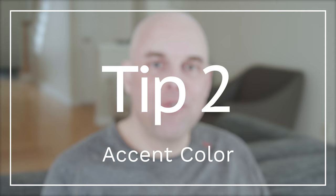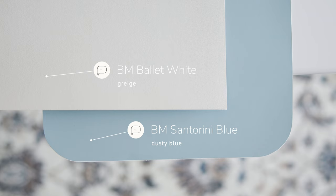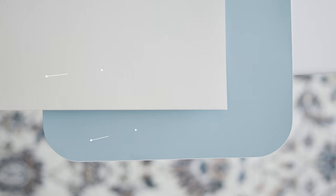Tip number two: kitchen accent color. If you paint your kitchen cabinets with Benjamin Moore Ballet White and you're looking for a kitchen island paint color, highly recommend Benjamin Moore Santorini Blue — it pairs and contrasts beautifully with Ballet White and creates that calming, soothing ambiance in your kitchen. If you found this video helpful, please leave a like, and subscribe for in-depth paint color reviews. Thank you for watching!